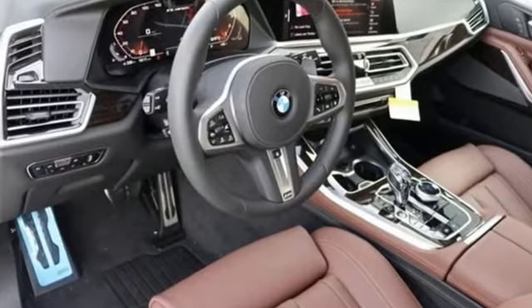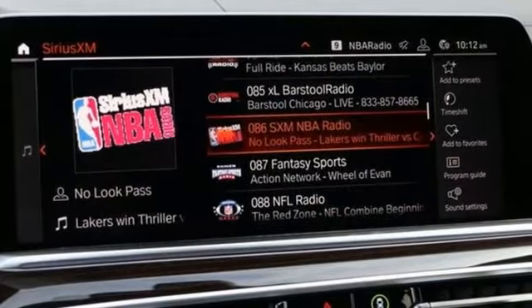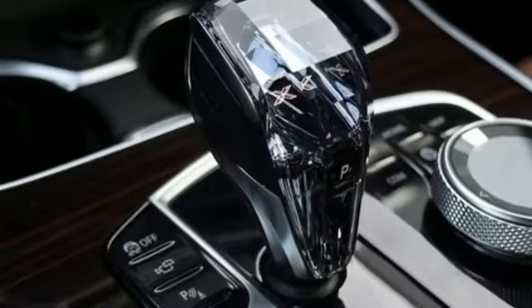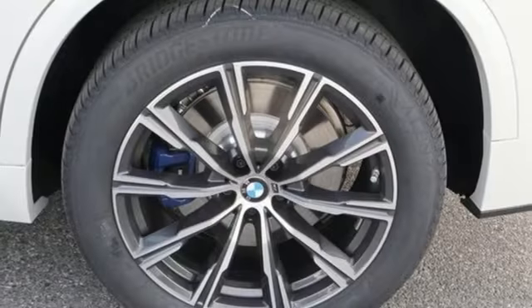It's well equipped with the features you need: integrated navigation system with voice activation, power heated mirrors, multi-zone climate control, automated parking sensors, doors and push-button start proximity key.